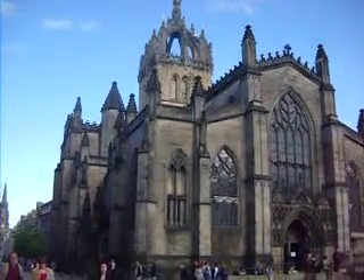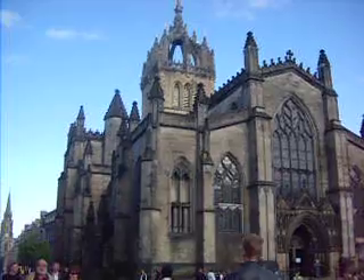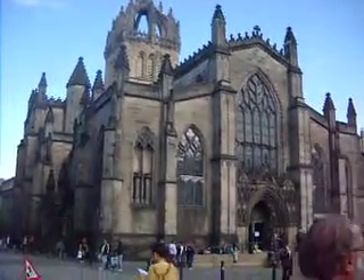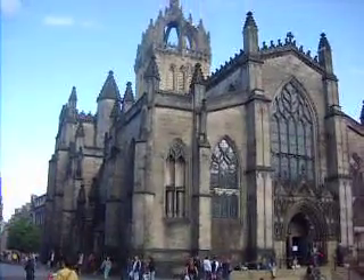What you want to do when you come here is go inside and see the Thistle Chapel, which has amazing woodwork inside. You're going to go in — it's the back right transept — it's just really, really cool. Inside you also want to take a look at the stained glass, which is beautiful and renowned around the world.